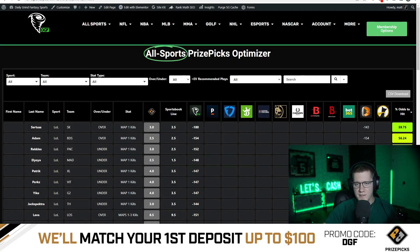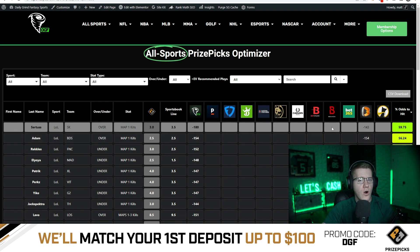What is going on guys, Matt Downs with Daily Grind Fantasy Sports here to build a five-flex or a six-flex slip on Prize Picks, utilizing market data and comparing it directly to Prize Picks projections. The reason why we always compare market projections and market data is because we try to find the value on Prize Picks. We know that Prize Picks is a DFS app, therefore they're a little bit slower and fall asleep at the wheel just a little bit more often than other sportsbooks or DFS apps.